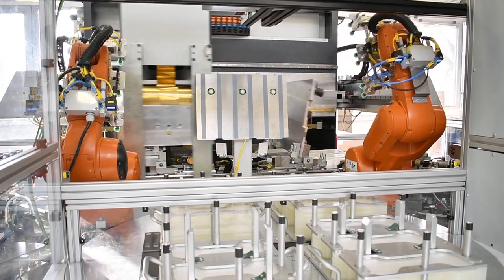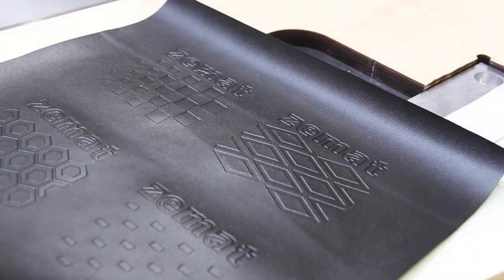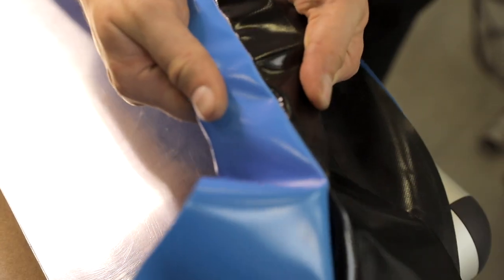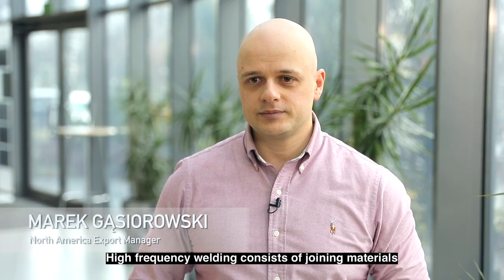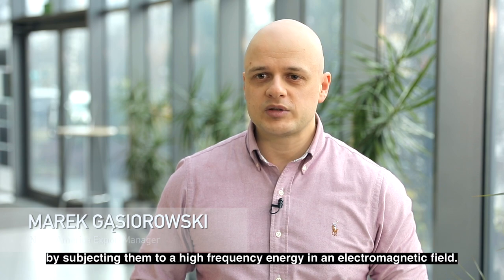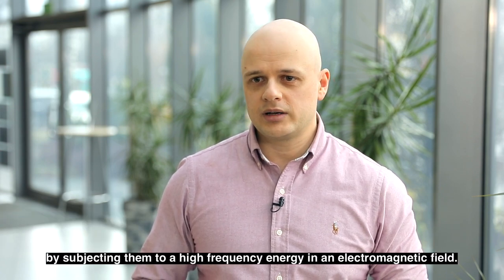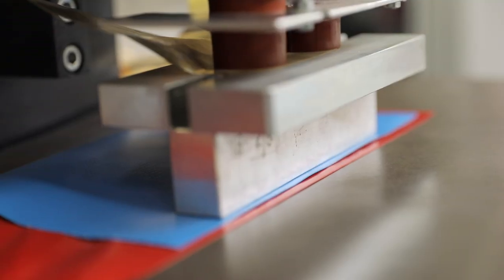High frequency welding and sealing is a common industrial technology. It makes it possible to join bipolar polymers quickly and permanently without exposing them to heat damage. The operating frequency used is 27.12 MHz.